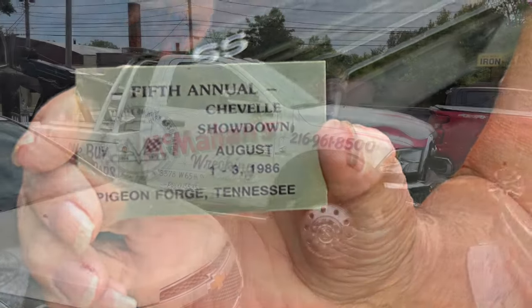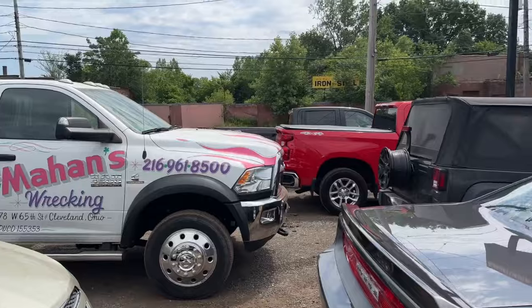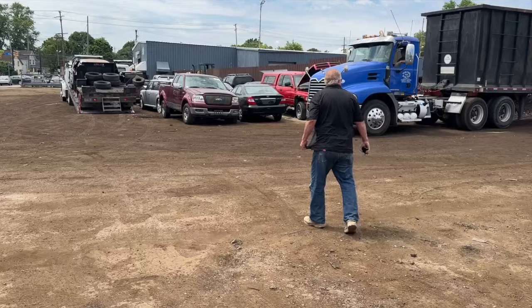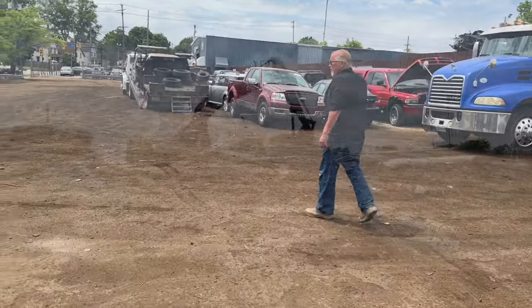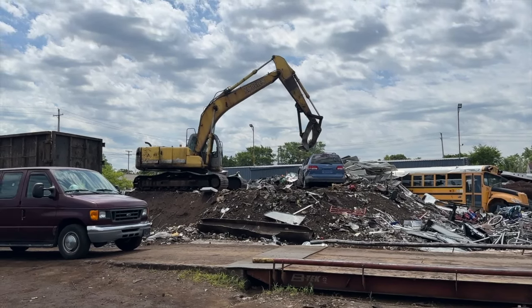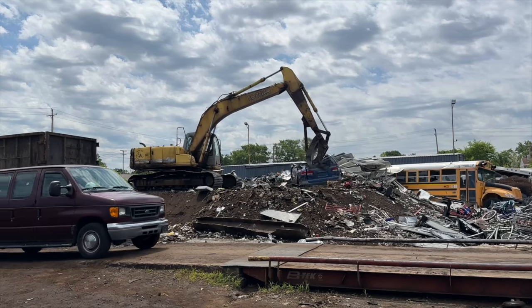Our field trip to Cleveland continues — now we're at McMahon's Auto Wrecking. Mike's leading the way; he's like a celebrity here. We should be able to get in and out and look at a nice 1960 Impala. A fun day at the wrecking yard.